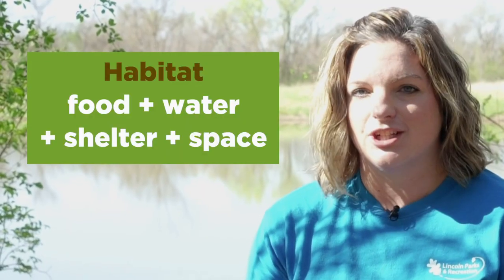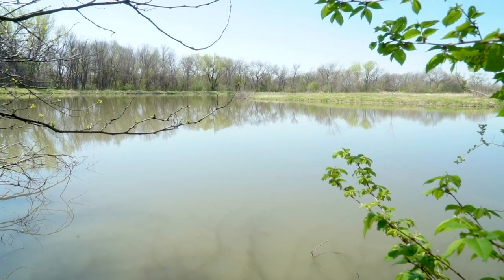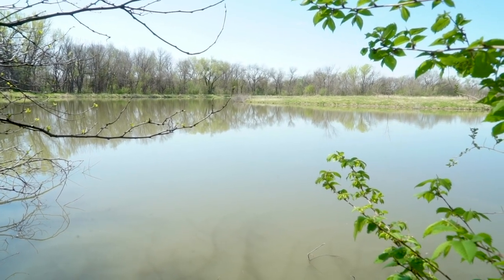We're exploring habitats today. A habitat is essential for survival of plants and animals. In a habitat you have to have food, water, shelter, and space. Behind me is our wetland habitat. What kind of animals and plants do you think live here?